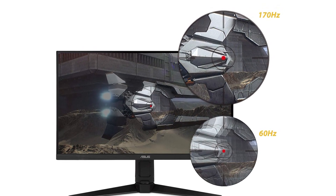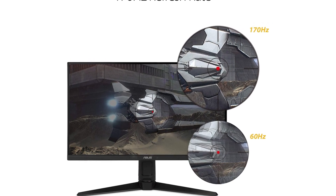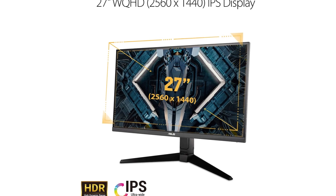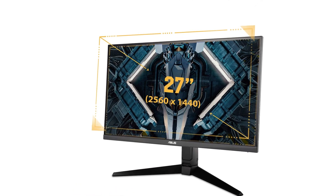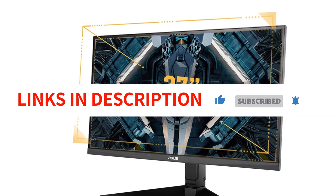This monitor supports 10-bit color and some HDR gaming, giving you excellent visuals both inside and outside of games. It is also a good choice for anyone considering the Xbox Series S, as it supports FreeSync and the 1440p and 120Hz specifications of that system.